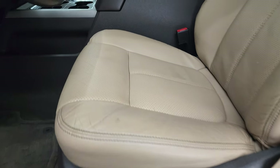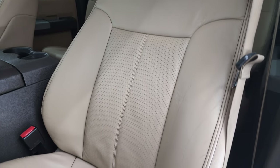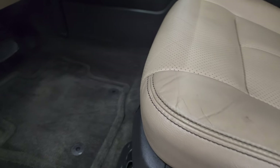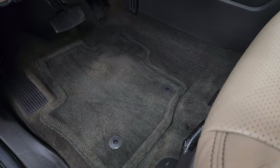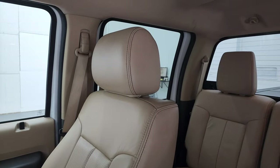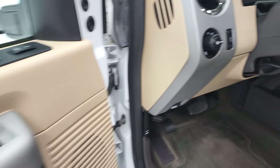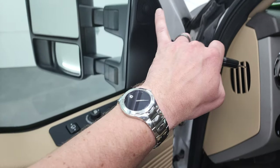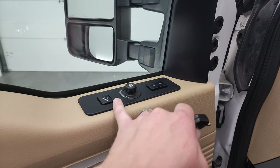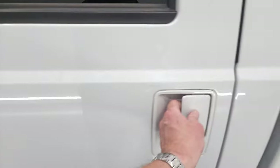Inside, the Lariat package gives you the tan leather interior. There are no rips or tears on the seats. Both front seats are power, with factory floor mats, and the passenger seat looks really good as well. You get power pedals, auto headlamps, power windows, power locks, power mirrors, Sony sound system, and memory driver's seat. This is how you power fold your mirrors and power telescope — you have to have the ignition on for that to work, so I'll show you that in a second.